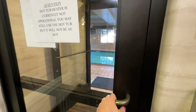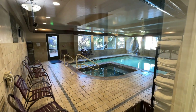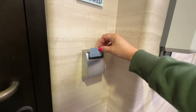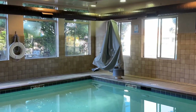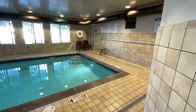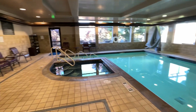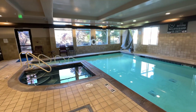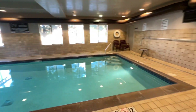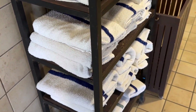Their pool is really big — they've got a pool as well as a hot tub. They've got plenty of towels for you to use in that area, plus some water too.